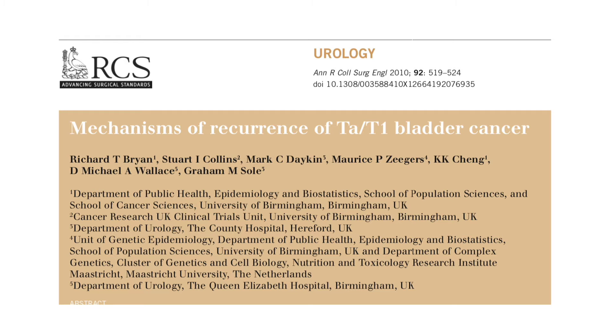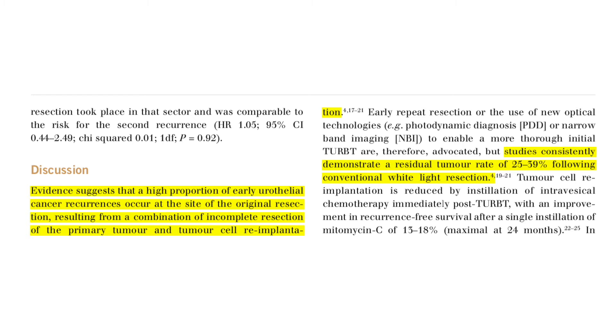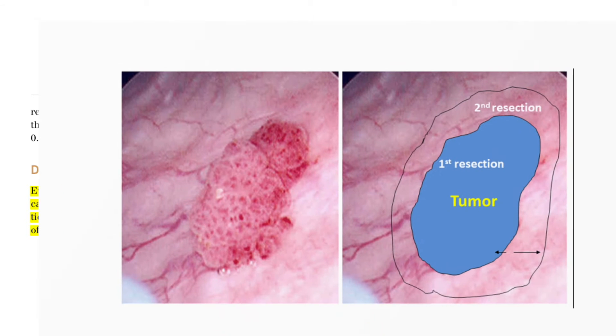For people with high-grade bladder cancer, it's a little bit different. The transurethral resection is performed, but there are other things to consider. The reality is that transurethral resection of bladder tumors is actually pretty ineffective at completely removing tumors, so it is often not a cure for bladder cancer. In fact, one in three people with high-grade disease who undergo a transurethral resection are still found to have residual cancer if you go back and do a re-resection just a few weeks after the first resection.